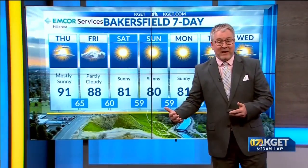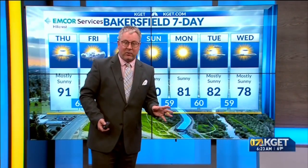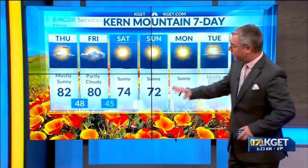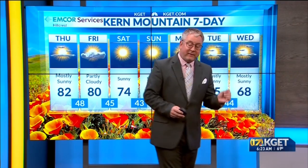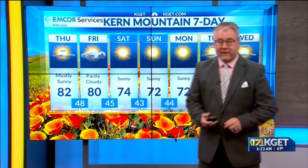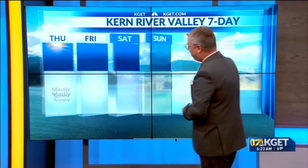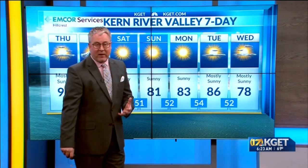Here's a look at the extended forecast. Tomorrow, 88 and partly cloudy. 81 on Saturday, with lower 80s continuing into early next week. By Wednesday midweek, we're at 78. For the mountains, a very nice weekend ahead with 70s, and then next week cooling down on Wednesday with upper 60s under mostly sunny skies. For the Kern River Valley, tomorrow 89 and partly cloudy, 82 by Saturday, lower 80s all weekend long. A little warm-up on Tuesday, but then right back down to the upper 70s by mid next week.